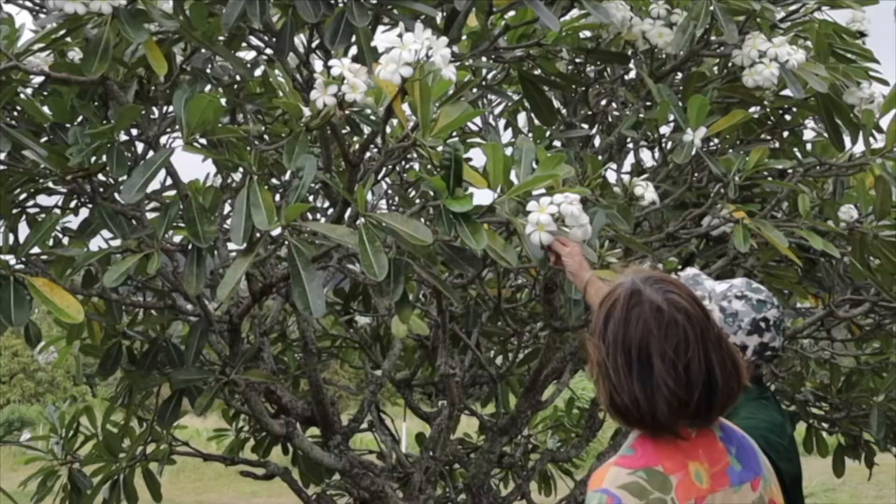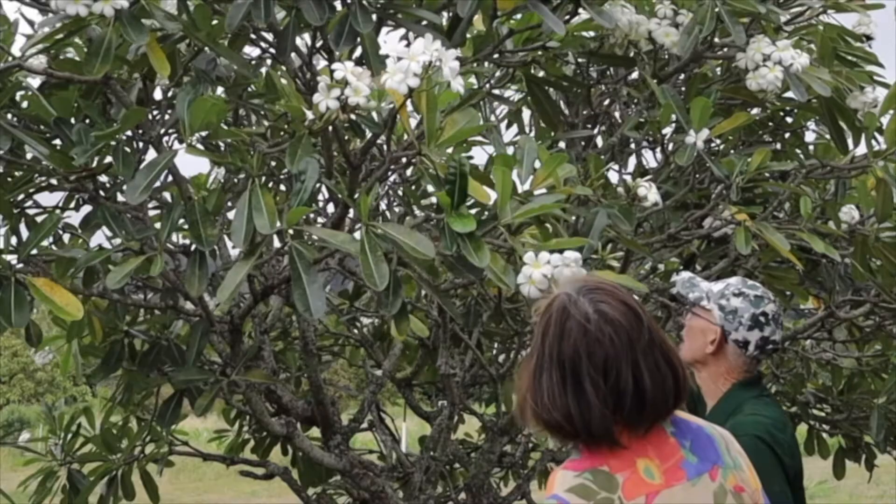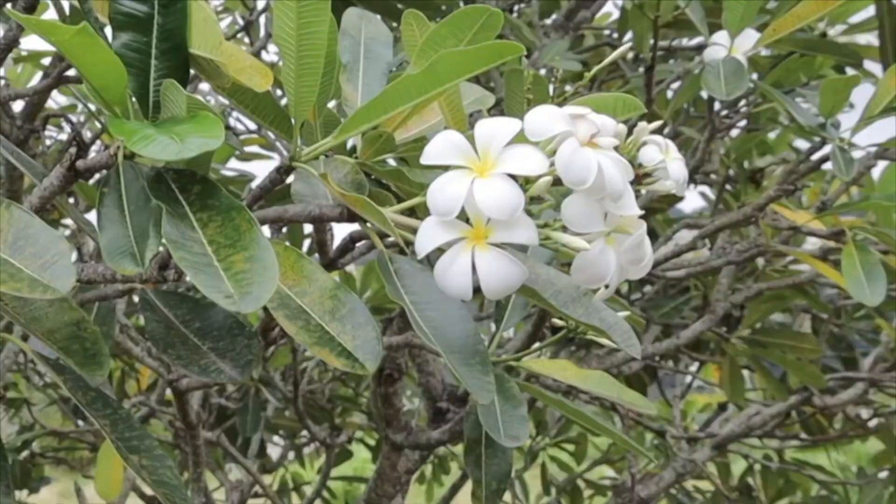The next tree behind us is a common one in Hawaii landscapes. This one is what we call the Singapore plumeria because it was brought into Hawaii from Singapore. The flowers are larger — they're white with very little yellow centers. This is the typical evergreen plumeria.